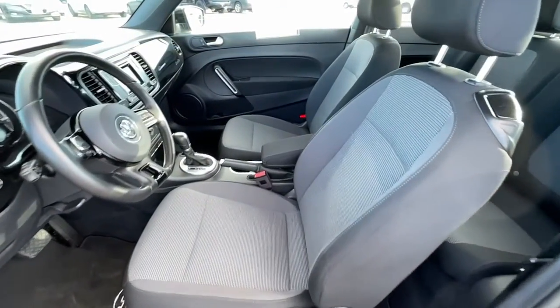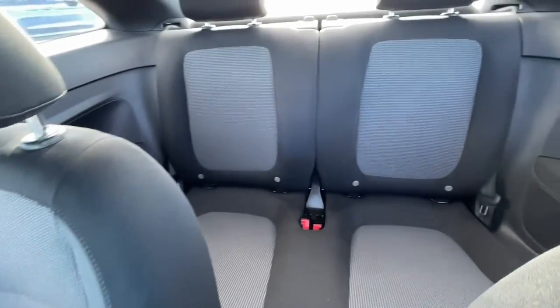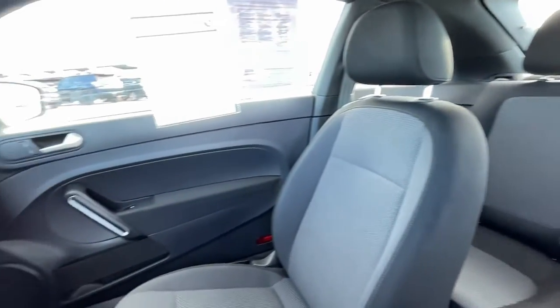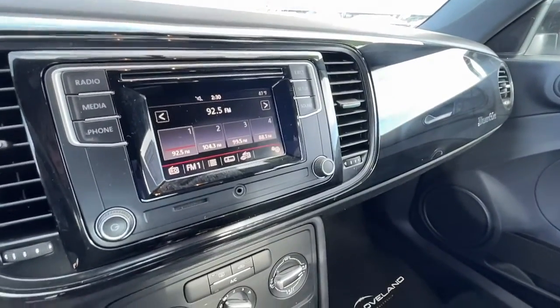Keyless entry, electronic stability control, steering wheel audio controls, aluminum wheels, alarm, leather steering wheel, rear spoiler, intermittent wipers, traction control, tire pressure monitoring system.